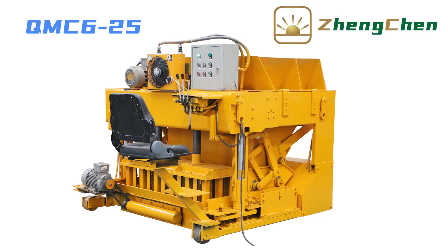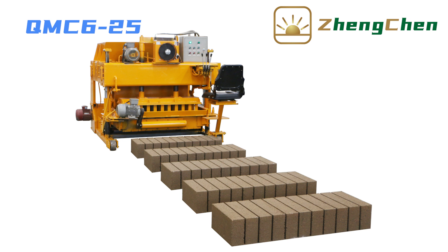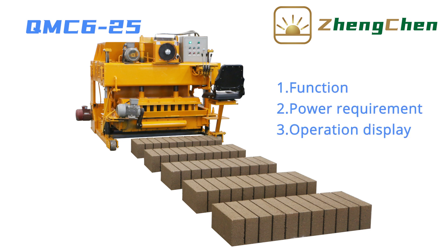It's great to be here with you. Today, I'd like to talk to you about the middle-sized block-making machine QMZ6-25. This is a mobile block machine. It lays the blocks on the ground directly. We will introduce this machine in four aspects: function, power requirement, operation display, and supporting equipment.